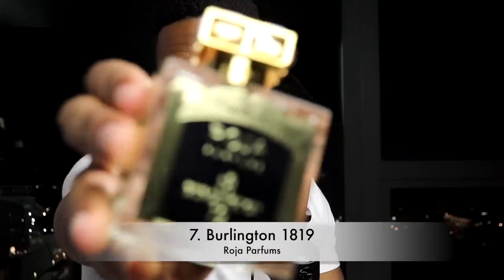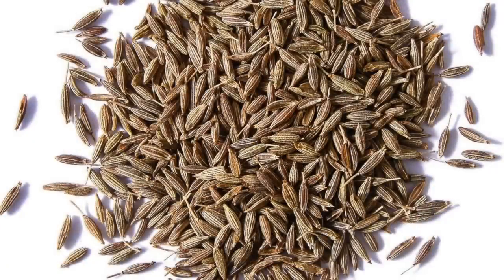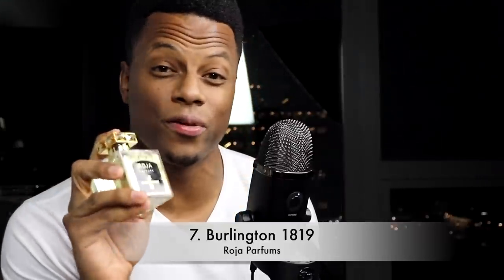Number seven is from Roja Parfum. This came out in 2020 — it's called Burlington 1819. This has been reported to be quite polarizing. When I first smelled it, I loved it and couldn't understand how people could not like it. But to some people, the cumin really comes off smelling strongly like sweat or body odor, so be warned — everyone's skin is going to be different. Some people, the cumin screams and takes over. But for me, I get more of the citruses, the boozy quality, other spices — a sweet, damp, zingy grapefruit with rum, herbs, spices, and woods. Very playful but also kind of elegant.